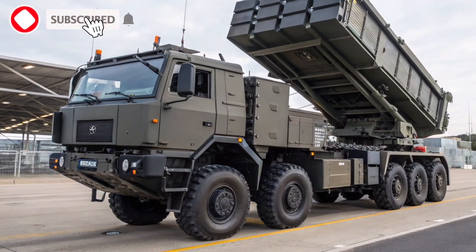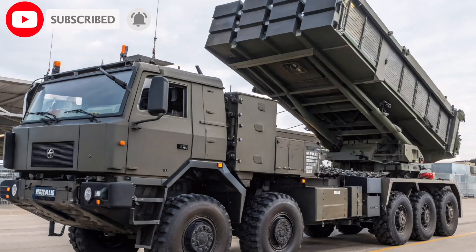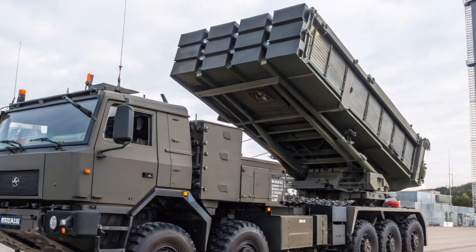Welcome back to my channel AeroAutoDefense. Don't forget to subscribe, like, and share my channel for the latest defense technology updates.